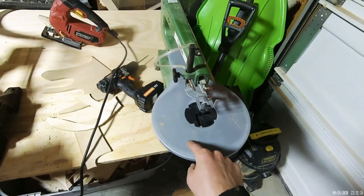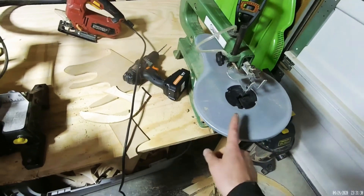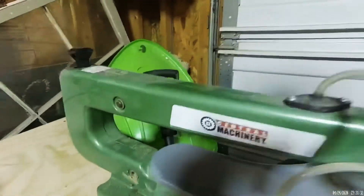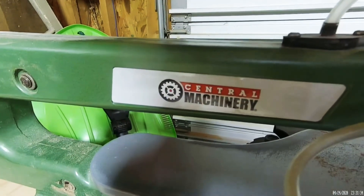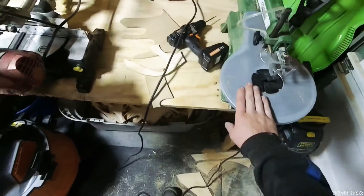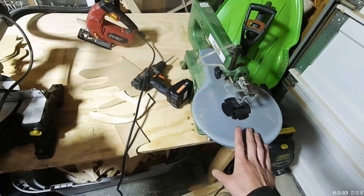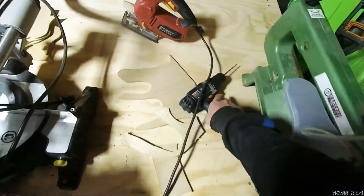For fine cuts I have the scroll saw — I also did a review on this. Check that out if you're looking to get one. It's the Central Machinery brand from Harbor Freight. This tool does an awesome job, has made me a lot of money, and is still working flawlessly.